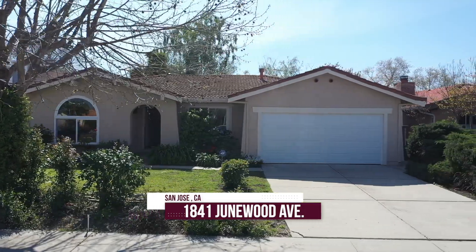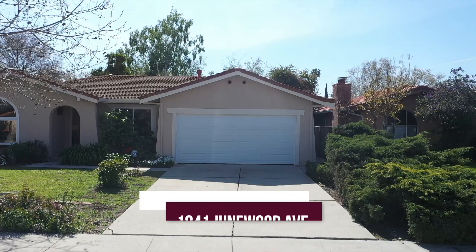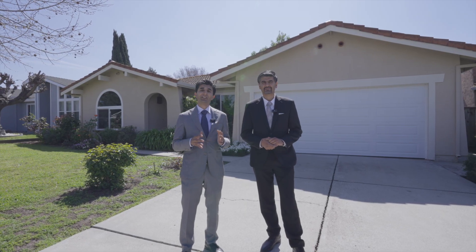This beautiful property features four bedrooms, two full bathrooms, 1,717 square feet of living space. Our favorite feature about this home is the vaulted ceilings in the family room. Come on in, let's take a look.